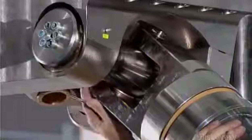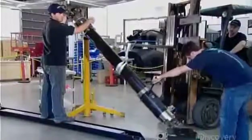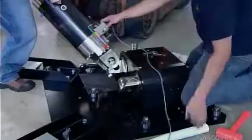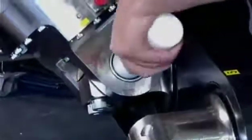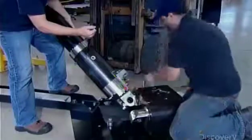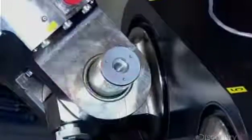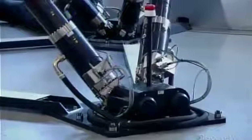To attach the actuators, technicians activate the brake inside each one. This enables the leg to stretch far enough to reach the base. After checking the alignment with a tool, they insert a pin. Then they test the movement of the entire apparatus.